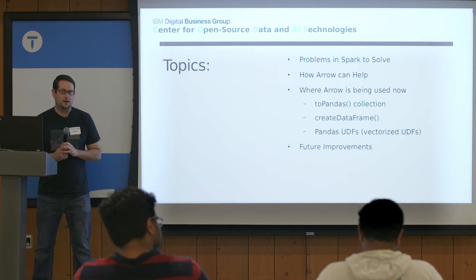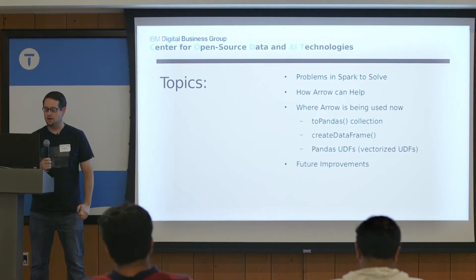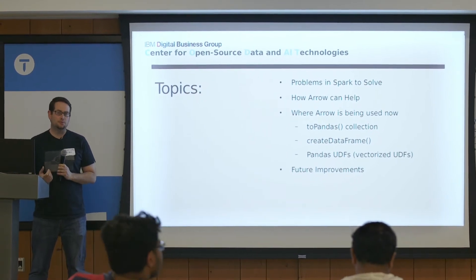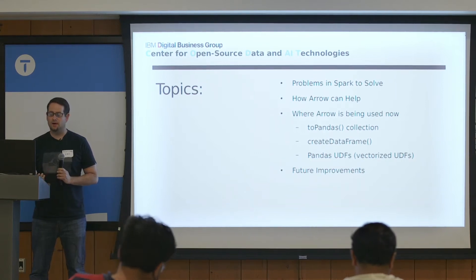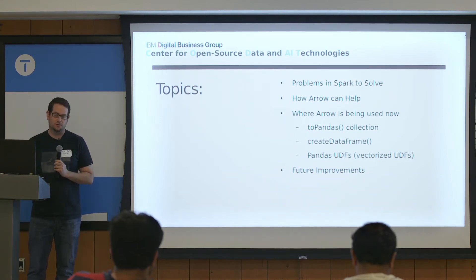Today I want to go over some work I was involved in integrating Apache Arrow with Spark — there are other people involved too. I'll talk about the problems we were trying to solve in Spark, how Arrow was a big help, and go over specifics about where in Spark it's being used now.